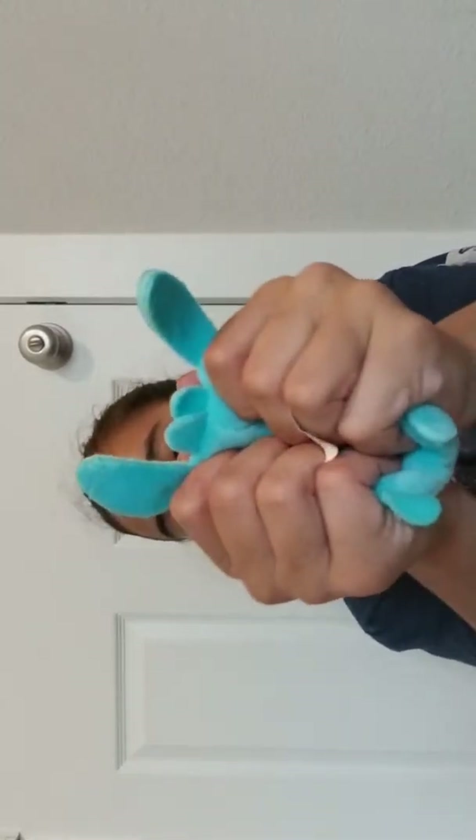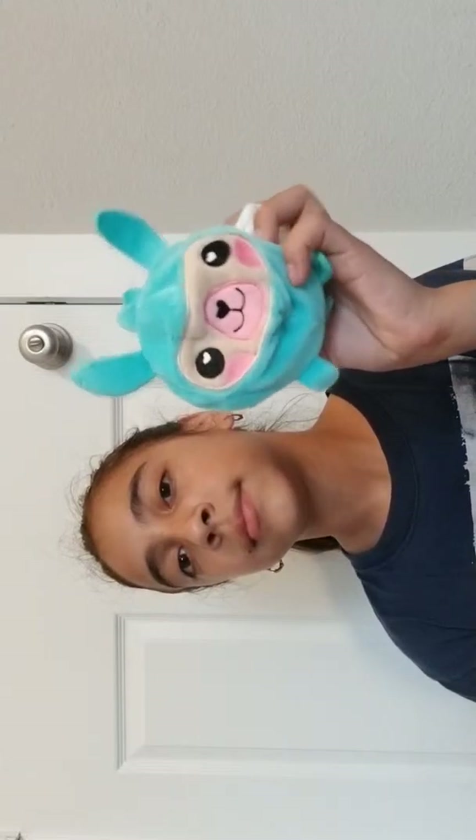Next up I'm going to pick randomly. I got this from Christmas at the 99 cent store. One of my friends gave me this. So next up we have this squishy penguin that my sister is in love with.